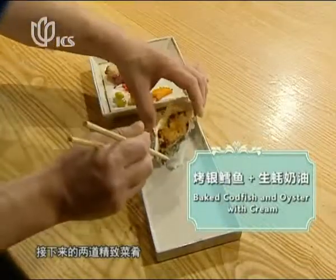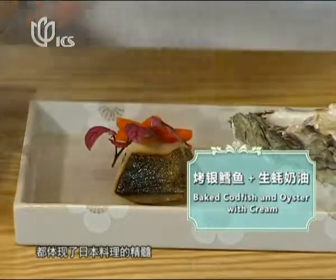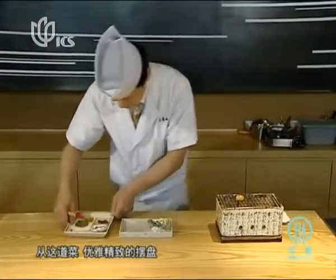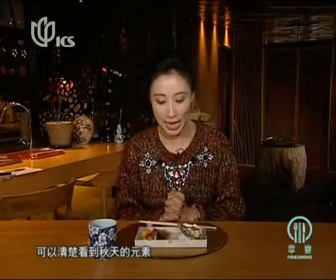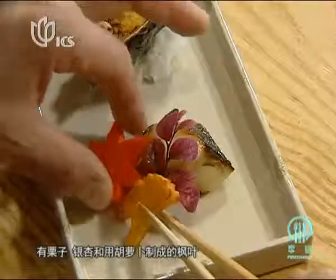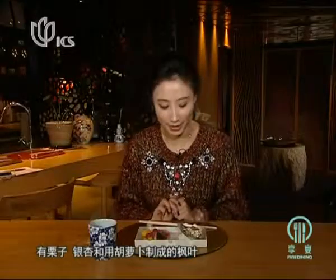The delicate and exquisite layouts of the next two dishes represent the core of Japanese cuisine. The grilled dish in my set menu has a very delicate and decent presentation, and we can clearly see the element of autumn — we've got chestnut, kinko, and a maple leaf made of carrots.